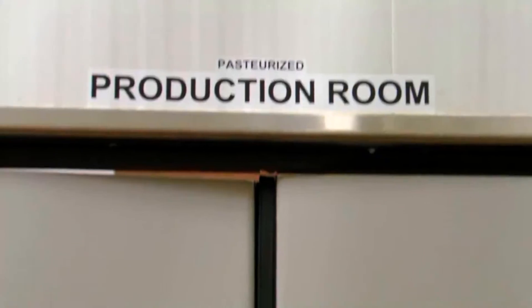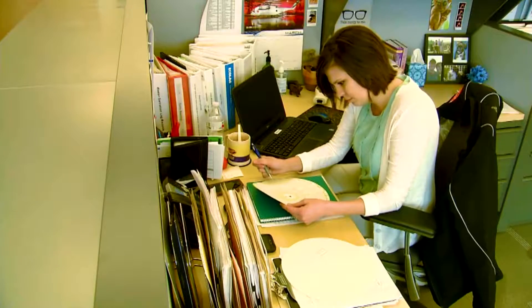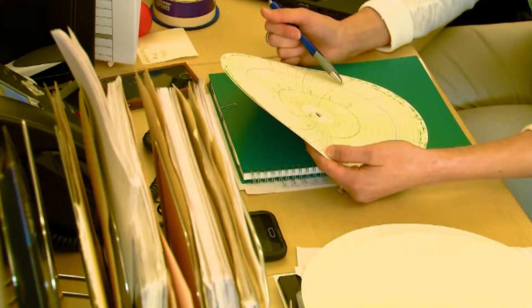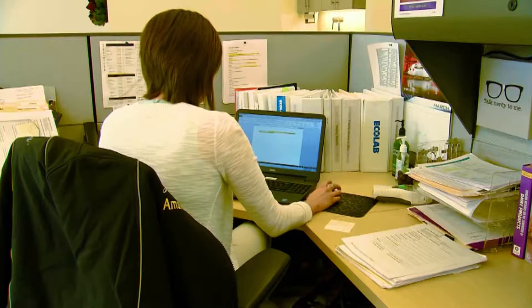There are definitely a lot of aspects to being a quality manager. I spend my time going back and forth, both on the manufacturing floor to build a high rapport with all of the ice cream technicians, but also coming in and making sure that all of our records are in place — all of our chart recorders that prove that we're pasteurizing the dairy mix up to the proper specifications, as well as any forms that we may need to fill out.